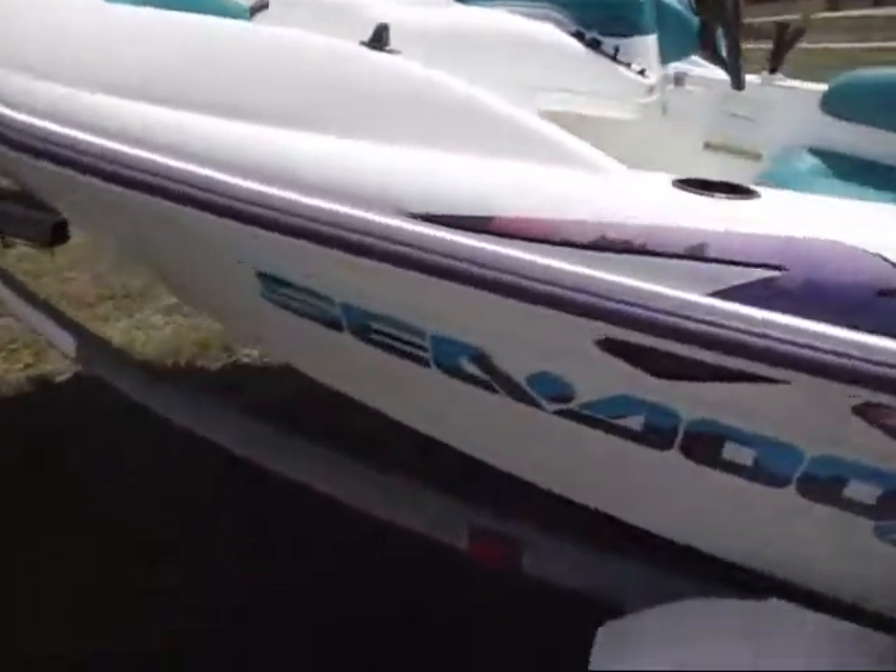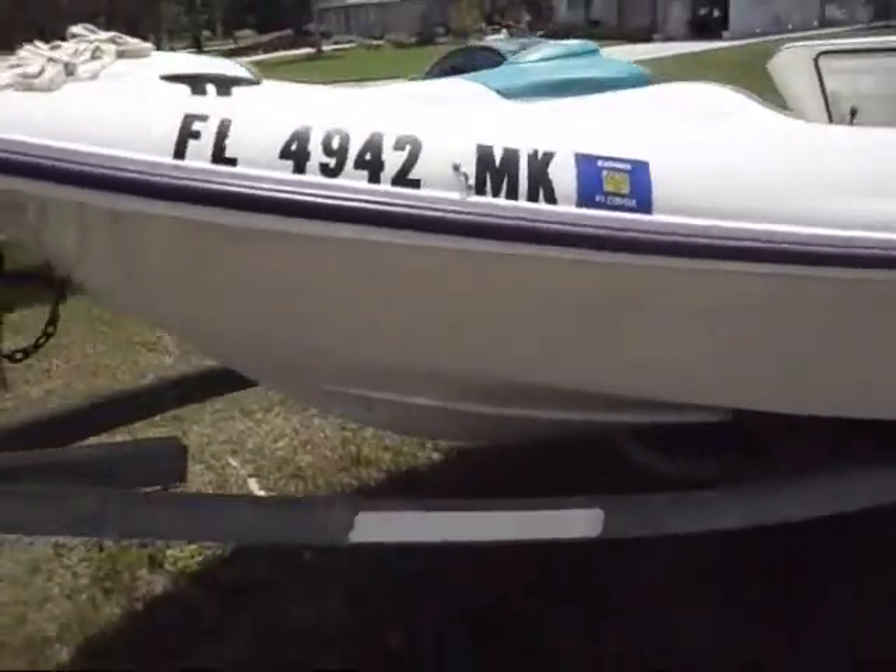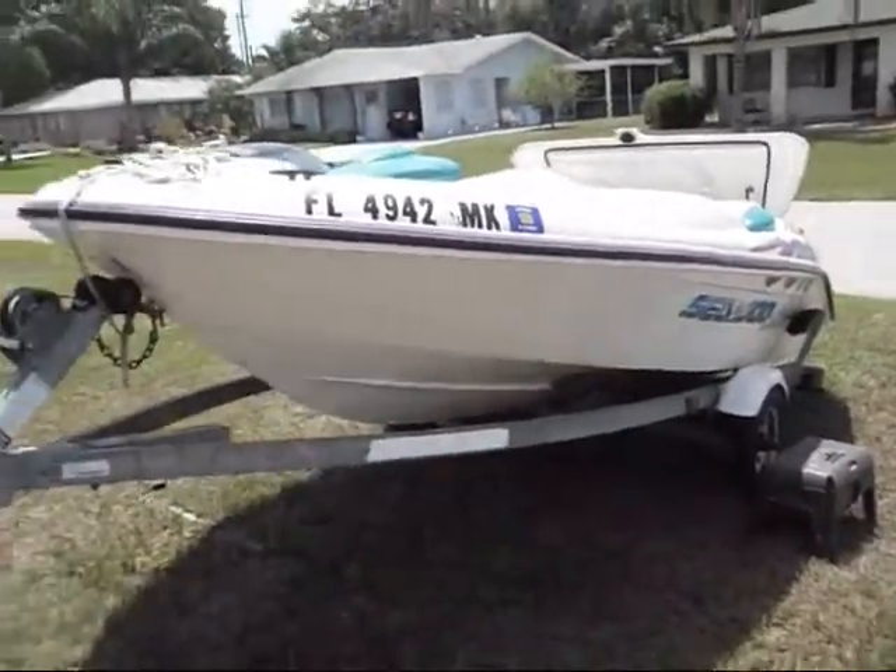All sides, everything is good. The trailer's in excellent condition as well. Nice, nice little boat.